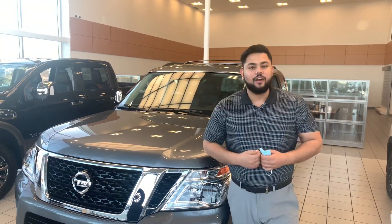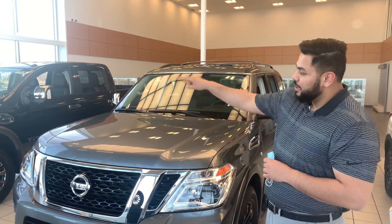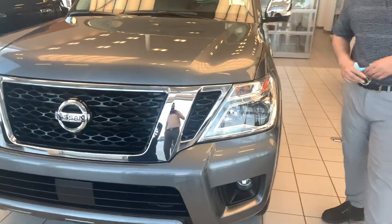Now under the hood on this guy you're going to get that powerful 5.6 liter V8 engine, allowing you to tow up to 8,500 pounds — which is actually the same engine as our Titans. In the front you're going to get those massive headlights with those front proximity sensors, to let you know how close you get to something when you're parking.